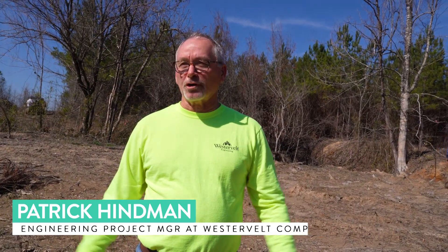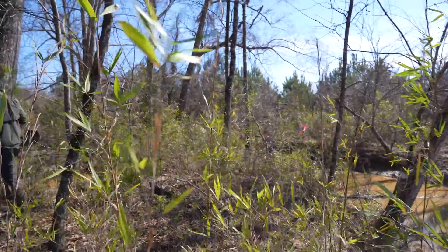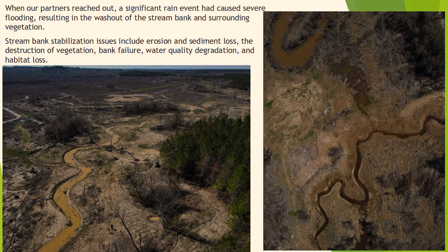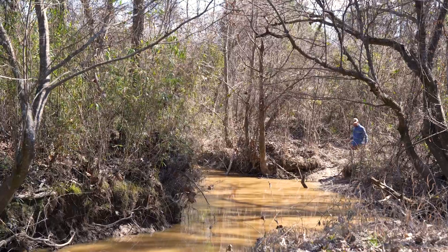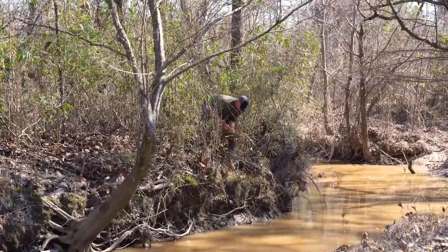I'm Patrick Hamlin, in the engineering department at the Westervelt Company. We handled the stream construction back in the summer of 2023 on this mitigation project. We're back here today looking at any damage from our post-rain bankful event. For the most part I think we're looking good. We are seeing a few areas that are going to need some tender loving care, but this is part of the process.